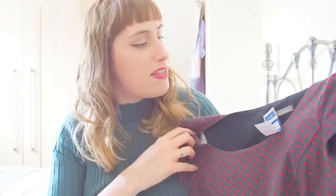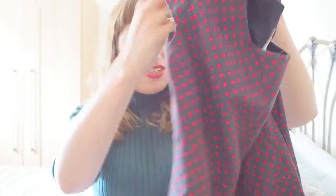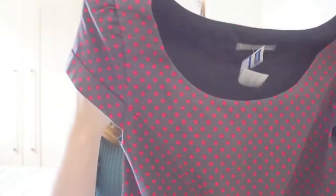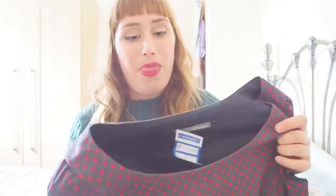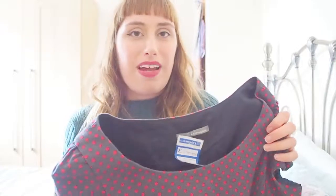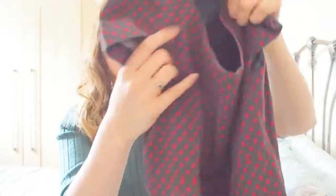My next find was a Marks and Spencer's grey and red polka dot dress with little adorable cap sleeves, a cinched-in waist and a pleated skirt. This one was only £2. I really love this — it doesn't look like it's been worn very much at all. I thought it'd suit my style at the moment with my really short fringe, a bright red lipstick, and maybe a belt to cinch it in. I just really love that one.